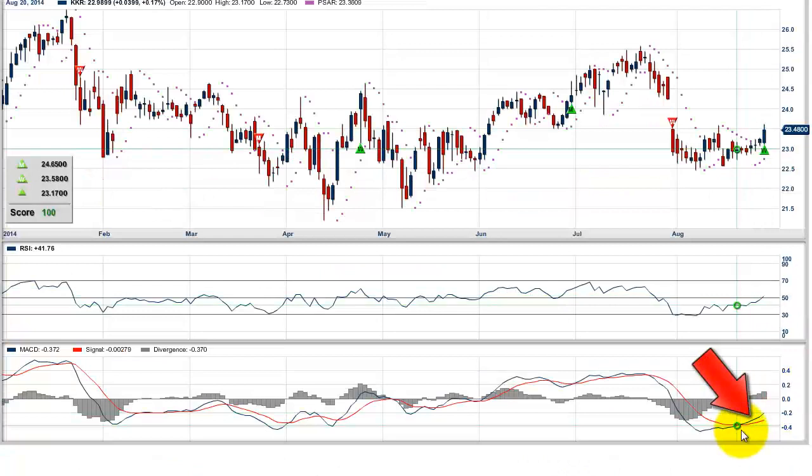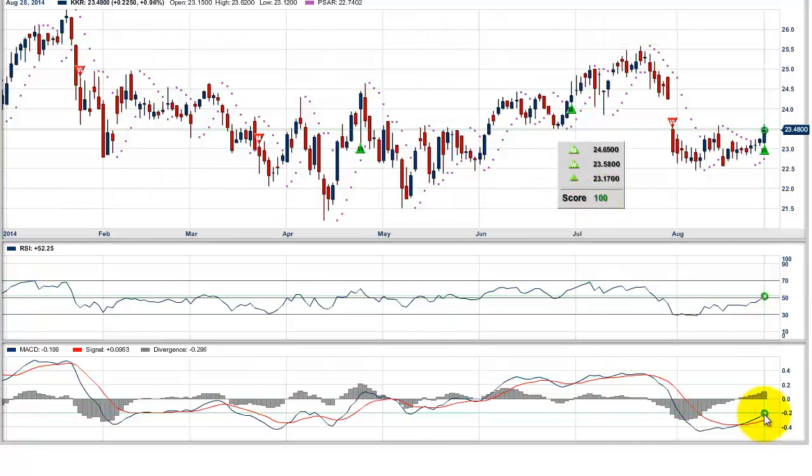If you scope this down further, you can see that the MACD has also turned positive. So you have all of our trade triangles, plus a score of 100, RSI positive, and the MACD turned up. Everything seems to be positive for the stock, plus the major trend is up.